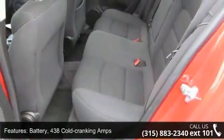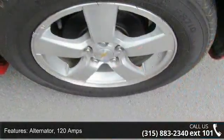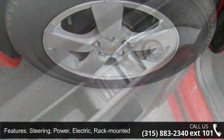Glass is solar absorbing, tinted with an enhanced acoustic package. Audio system features a 6-speaker system. Seat adjuster is driver 6-way manual.